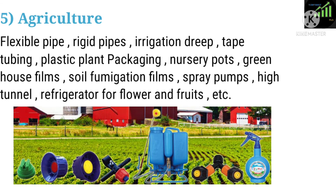Five: Agriculture. Applications include flexible pipes, rigid pipes, irrigation drip tape tubing, plastic plant packaging, nursery pots, greenhouse films, soil fumigation films, spray pumps, high tunnels, and refrigerators for flour and fruits.